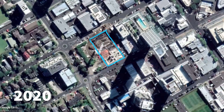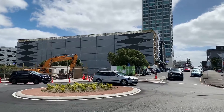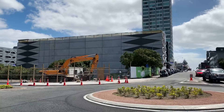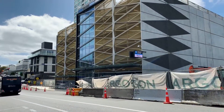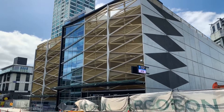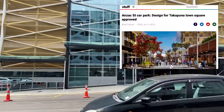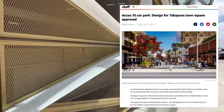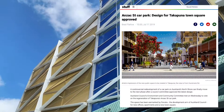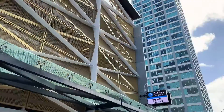The new building is set amongst a series of other surface level car parks. Over time, these will be developed so the building will ultimately be set within other commercial and residential buildings. One of the interesting aspects of this project is its role in the wider development of Takapuna. This new Gasometer Car Park will offset the loss of car parks when the nearby Anzac Street car park is redeveloped. In this way, the Gasometer Car Park is the first critical step to unlocking the much more substantial development of the nearby Anzac Street site.